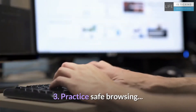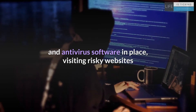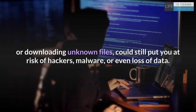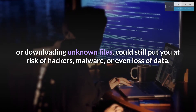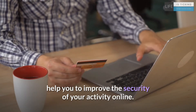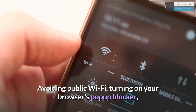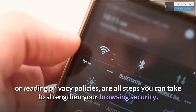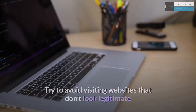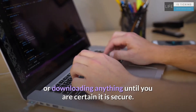3. Practice safe browsing. Even if you have the highest security settings and antivirus software in place, visiting risky websites or downloading unknown files could still put you at risk of hackers, malware, or even loss of data. Therefore, developing safer browsing practices will help you to improve the security of your activity online. Avoiding public Wi-Fi, turning on your browser's pop-up blocker, or reading privacy policies are all steps you can take to strengthen your browsing security. Try to avoid visiting websites that don't look legitimate or downloading anything until you are certain it is secure.